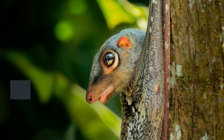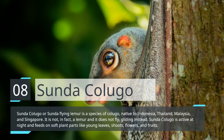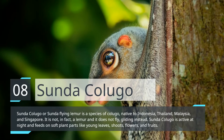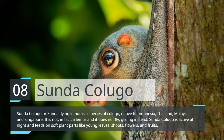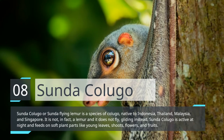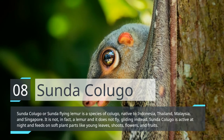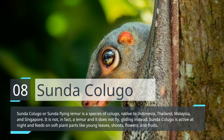Sunda Colugo. Sunda Colugo, or Sunda flying lemur, is a species of Colugo native to Indonesia, Thailand, Malaysia, and Singapore. It is not, in fact, a lemur and it does not fly, gliding instead. Sunda Colugo is active at night and feeds on soft plant parts like young leaves, shoots, flowers, and fruits.